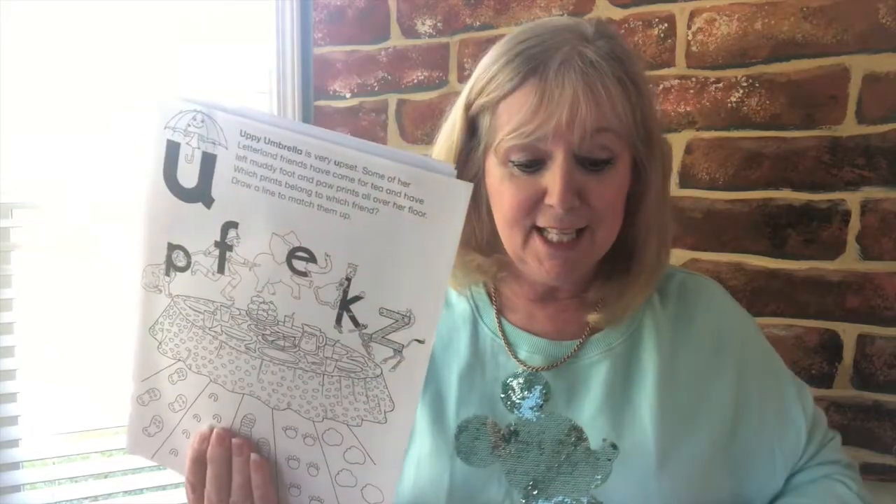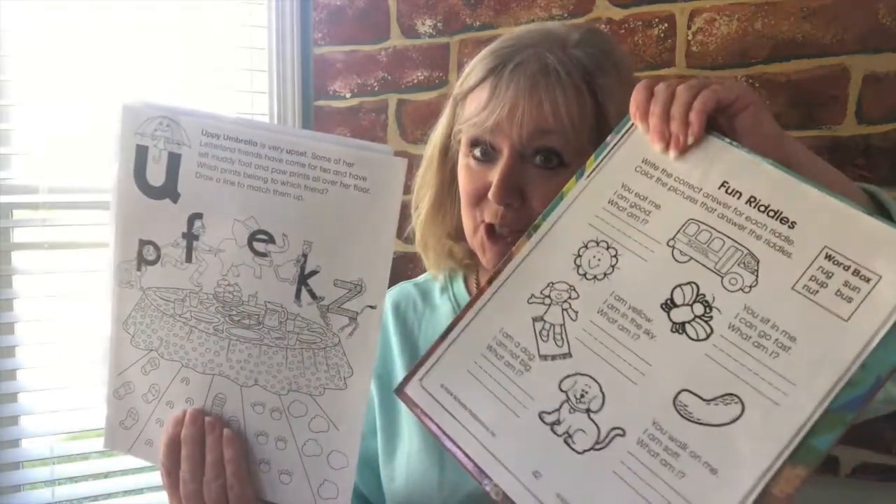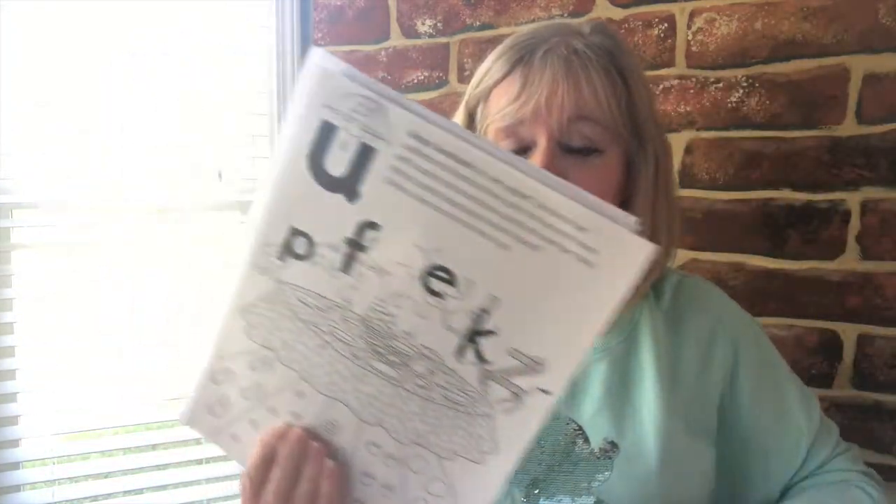Hey boys and girls, it's sound work time today. Now some of you have got this sheet and some of you have got this sheet, so let's start with this one.